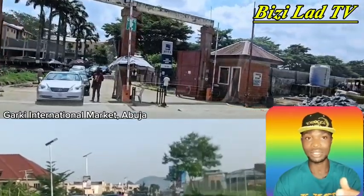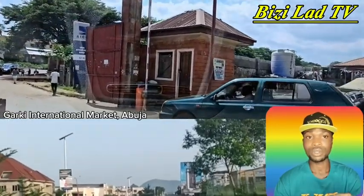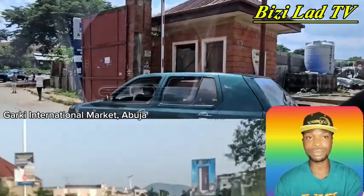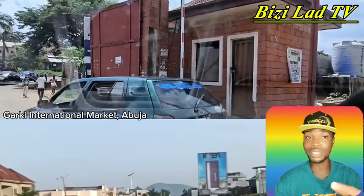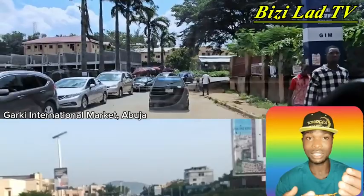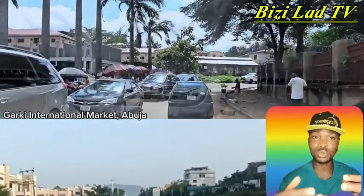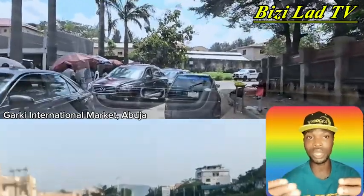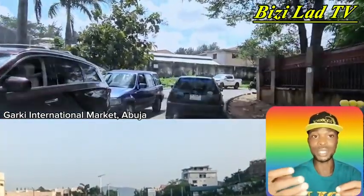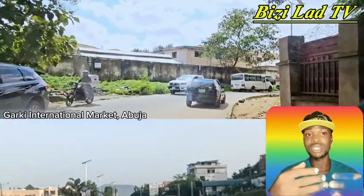I hope you enjoyed this video. I really enjoy touring around and showing you places in the city where I am. Please, if you are new to my channel, subscribe and click on the notification bell so that anytime we upload new videos you will get to see them. Thanks for watching. See you in other videos. Bye.